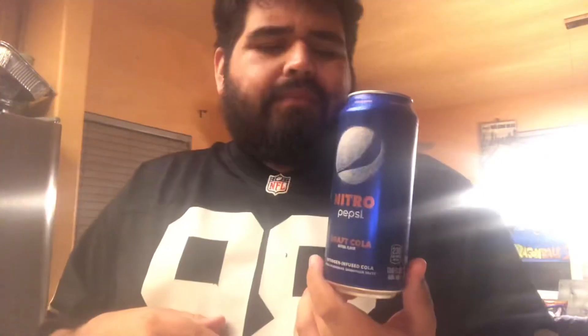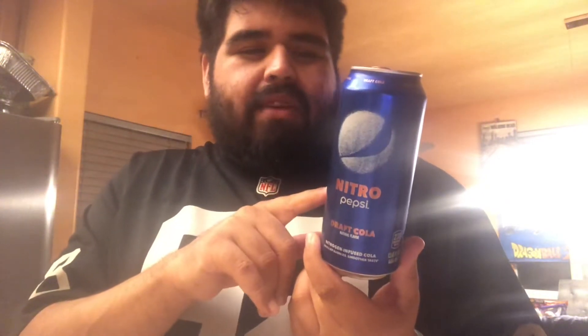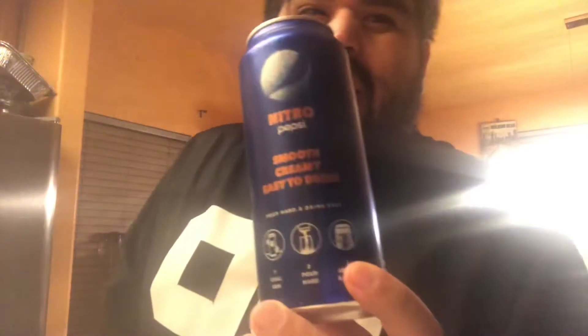I think I know what everybody's talking about. The can says 'smooth, creamy, easy to drink' — and it is very easy to drink. I do like the labeling; it kind of has a Star Wars look to it. The Pepsi itself is very smooth — you could easily drink this. And just like that, I downed it. That's the original Pepsi Nitro.